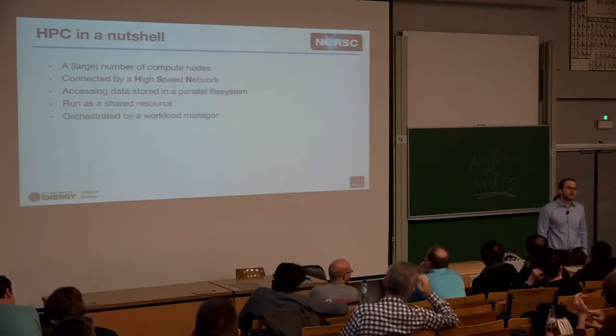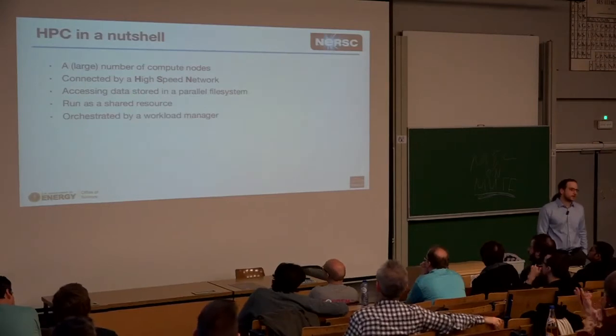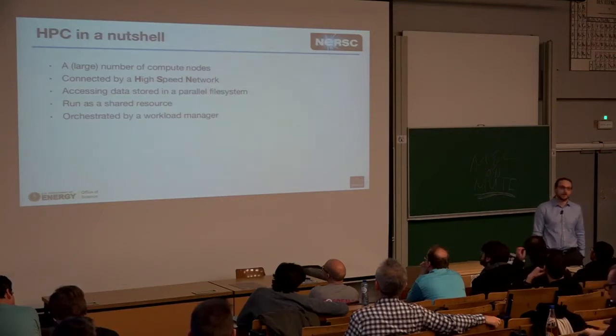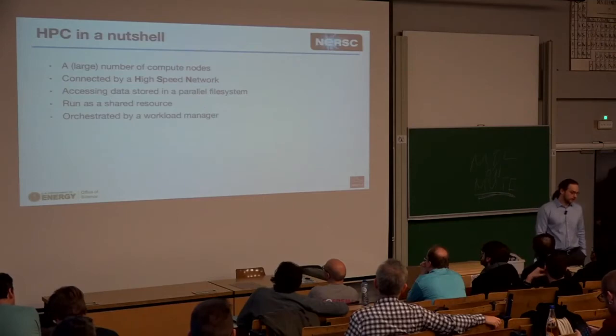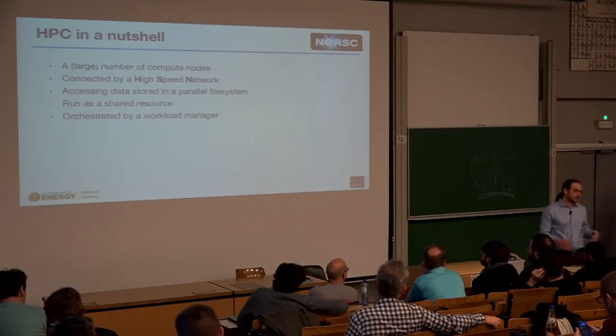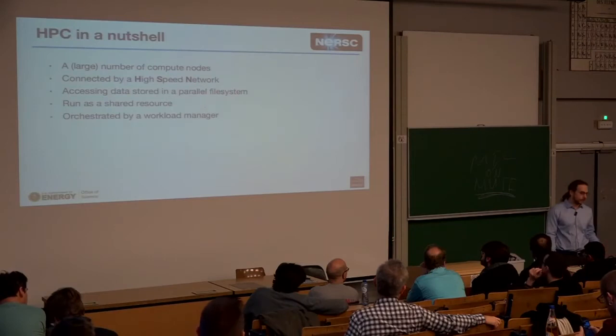HPC in a nutshell: you have a large number of compute nodes connected by a high-speed network, which is usually something like InfiniBand or something highly proprietary like Aries. You access data stored in a parallel file system. You run the whole thing as a shared resource, and all of that is orchestrated by a workload manager like SLURM.